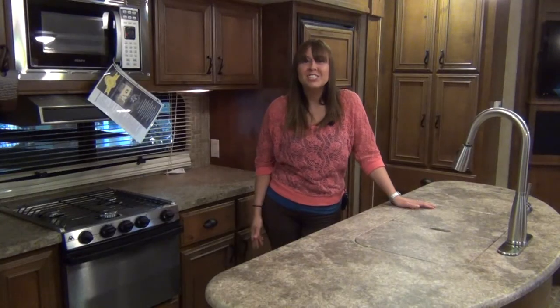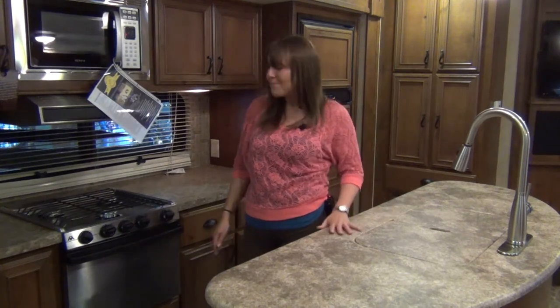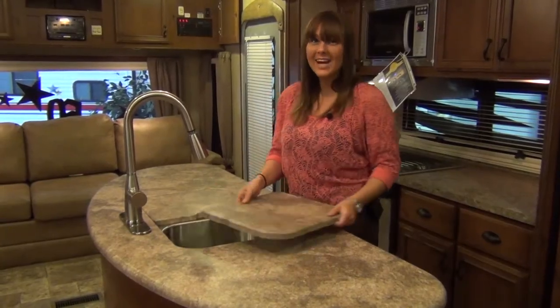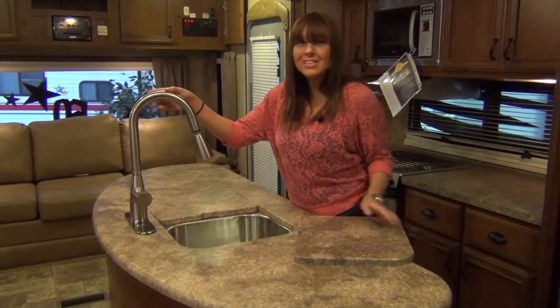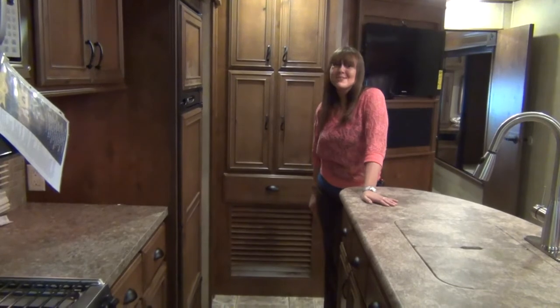The anniversary package literally shines in the kitchen, adding solid surface countertops, stainless steel appliances, and a sink with sink covers, high-rise faucet, and a vegetable sprayer. Plus loads of storage.